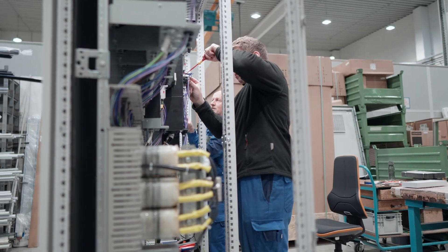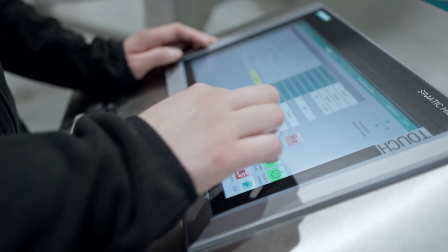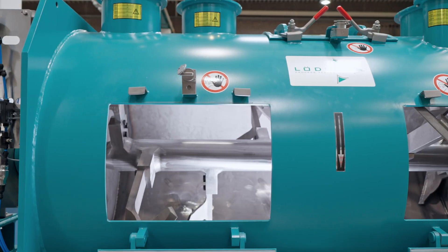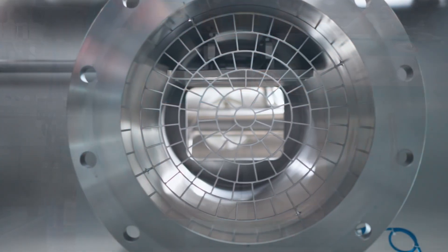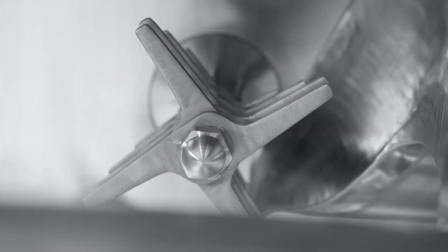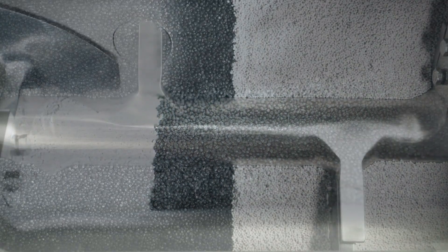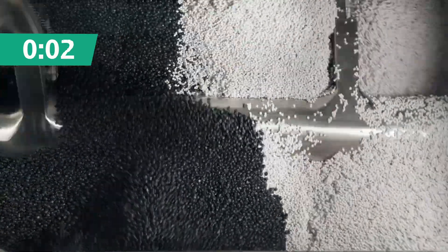If required, the plowshare mixer can be combined with a customized control cabinet. Speaking of quick and highly efficient mixing, the process we have developed and continuously improved over the decades ensures the uniform mixing of bulk goods in an extremely short time. As an example, here you can see the different colored plastic granulate which are completely mixed within 60 seconds.